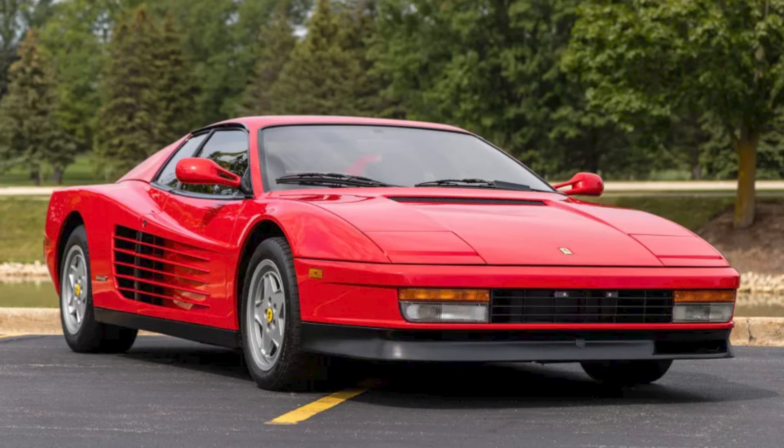Back on Bring a Trailer, another red Ferrari, also with 30,000 miles — a 1988 Testarossa sold for $130,000. I would say congrats to the seller for throwing in the Top Gear clip with Tiff and the Pink Floyd soundtrack. Nice touch. As for the car itself, it has an interesting ownership history, and I think it's another fair sale.